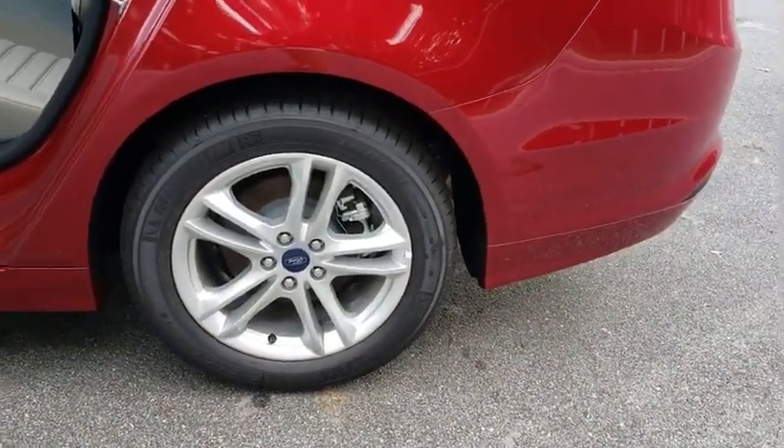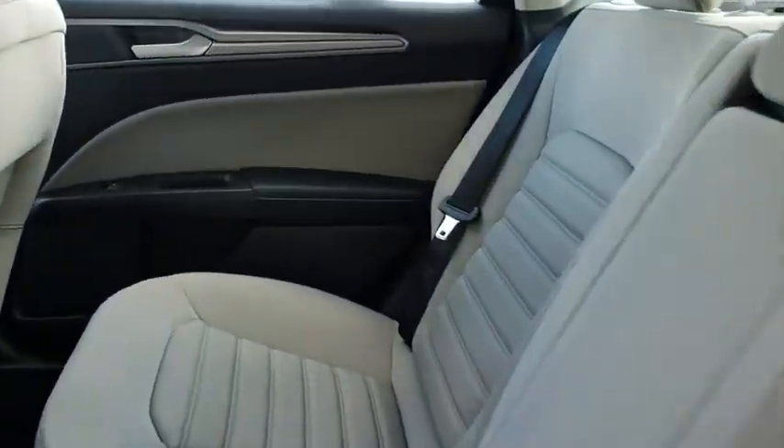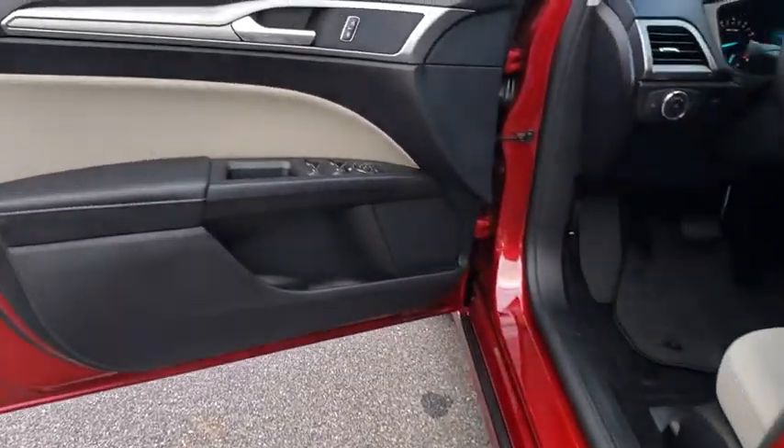Adjustable steering wheel, aluminum wheels, four-wheel disc brakes, cruise control, keyless start, floor mats, AM-FM stereo radio, rear defrost, front-wheel drive, security system, trip computer.